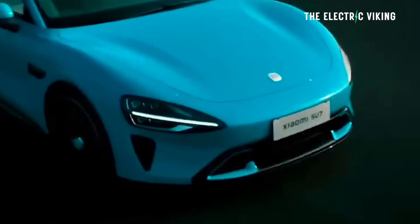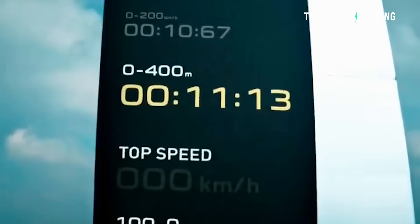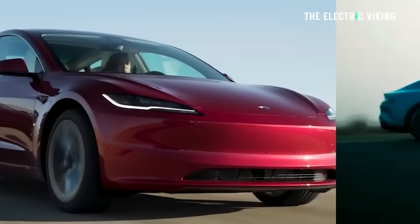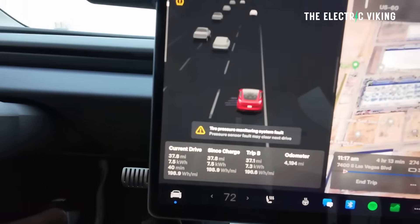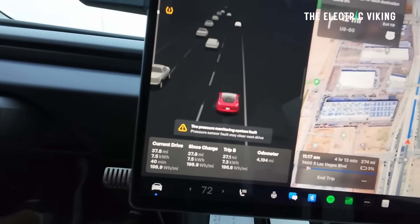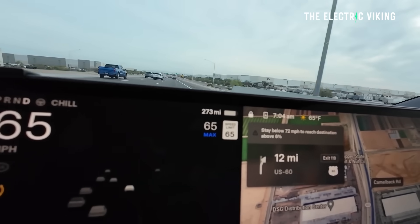These cars were driven fast - not rocket ship fast, but certainly not driven for efficiency. So this real world range test is going to give you figures you will easily beat in the real world if you drive normally. They drove pretty aggressively. Anyway, second place, Model Y, had an efficiency of 21.8 kilowatt hours per 100 kilometers.